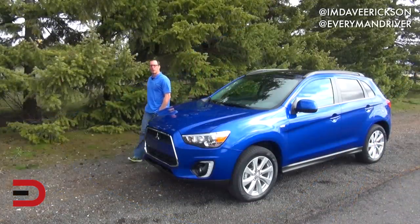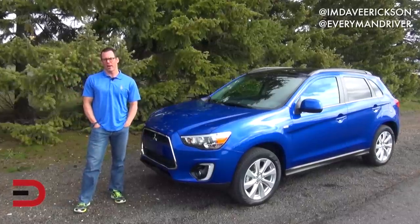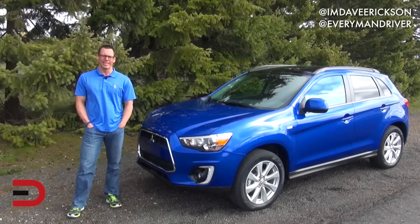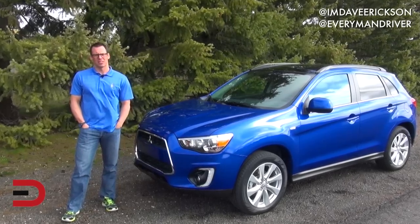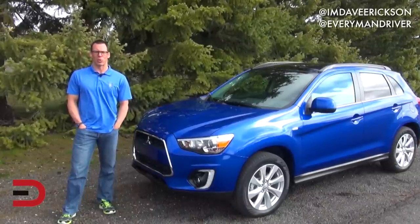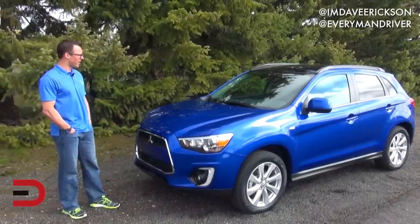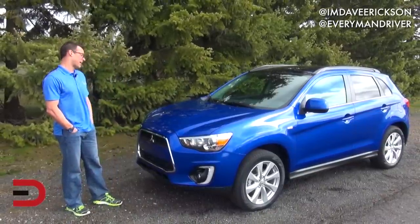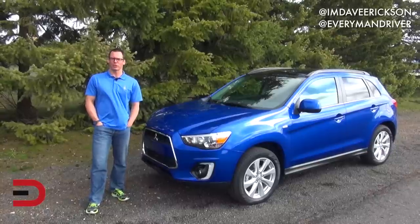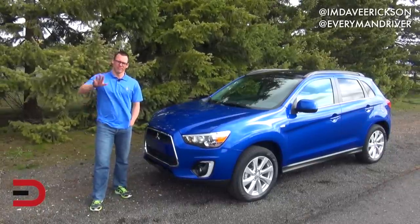The MSRP range on the 2015 Mitsubishi Outlander Sport is between $20,000 and $25,000. Our tester with the touring package comes in at just under $30,000. I think this is a tough sell in such a competitive compact SUV marketplace. It doesn't have as much cargo room as its competitors and the CVT leaves a lot to be desired, though it does have nice ride comfort and I do like this octane blue color. We'll have much more information on everymandriver.com — be sure to check out our off-road review. Until next time, I'm Dave Erickson, thanks for watching.